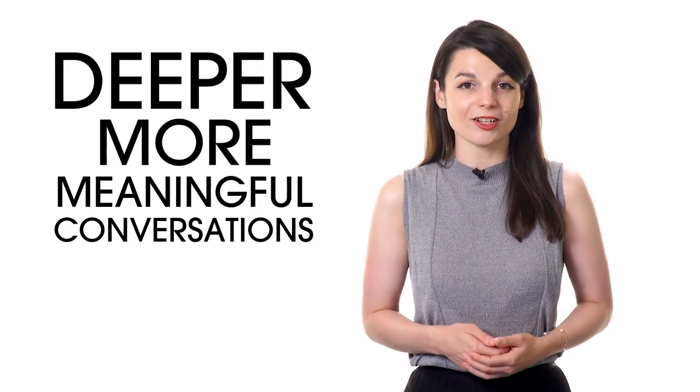Making an effort to practice will help your vocabulary quickly expand beyond simple greetings, flirtatious words, and basic comments to deeper, more meaningful conversations.